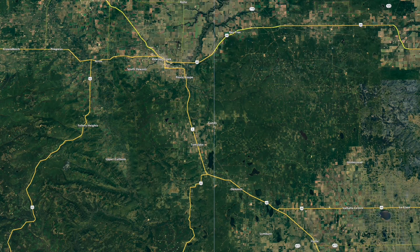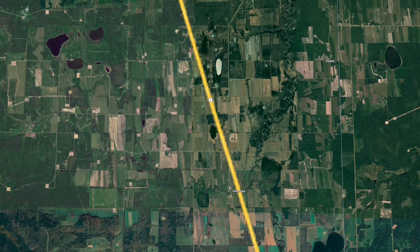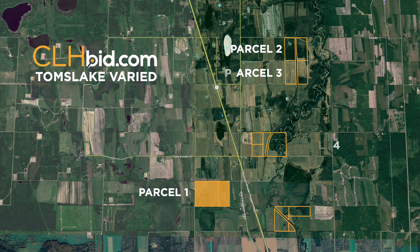Located a mere 12 miles southeast of Dawson Creek, B.C., the region is well known for its fertile soil and consistent rainfall. Parcel 1, of the five parcels that make up Toms Lake Varied, is located on the west side of Highway 2, just a short distance west of the hamlet of Toms Lake itself.